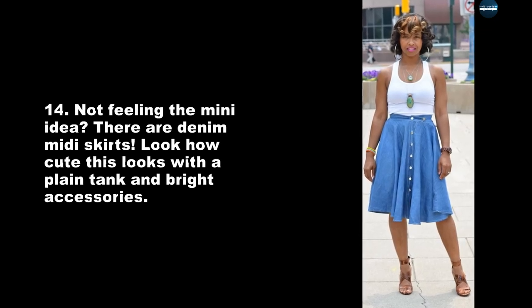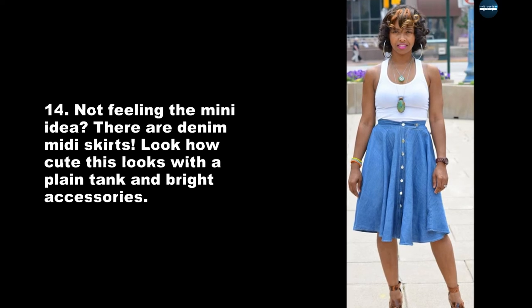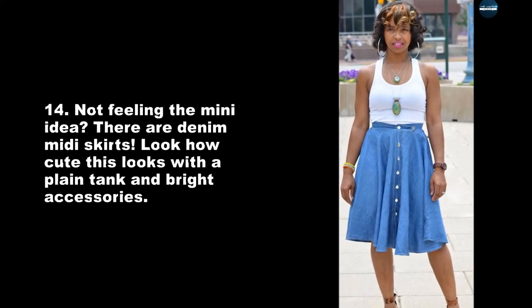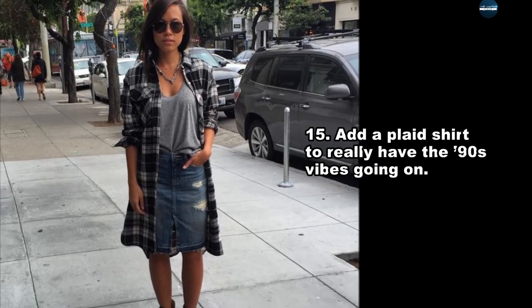Not feeling the mini idea? There are denim midi skirts. Look how cute this looks with a plain tank and bright accessories. Add a plaid shirt to really have the 90s vibes going on.